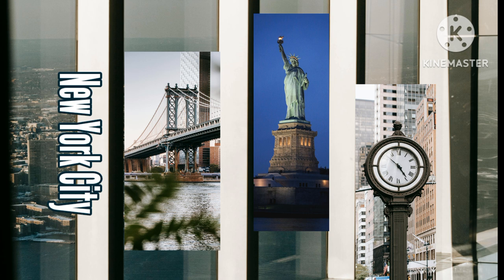New York Public Library and Grand Central Station: from Times Square, walk to Bryant Park and the New York Public Library. The library is free and worth a quick visit — it's a beautiful building on the inside and has been featured in popular movies such as Ghostbusters, The Day After Tomorrow, and Sex and the City.